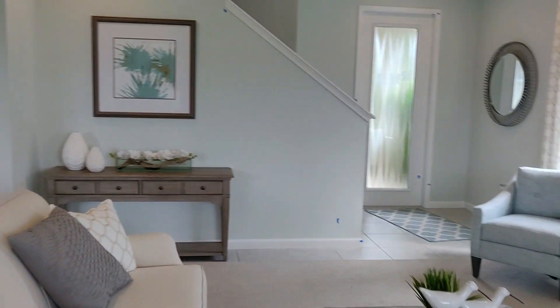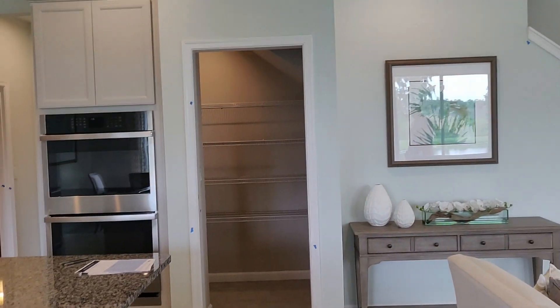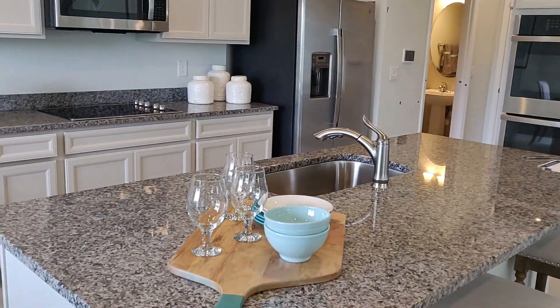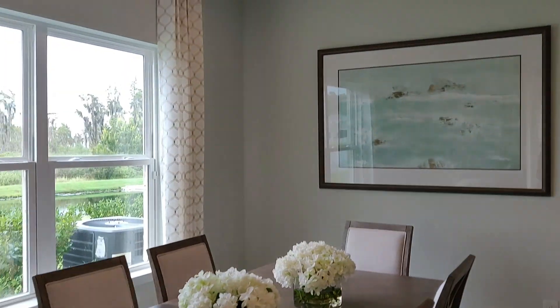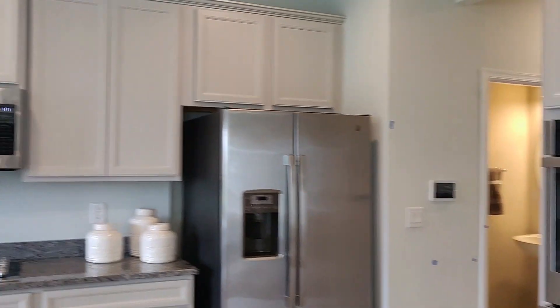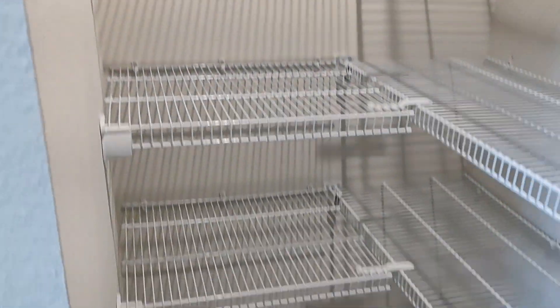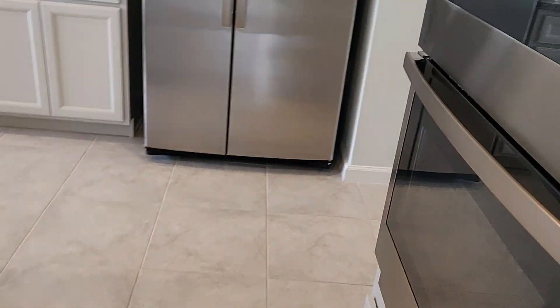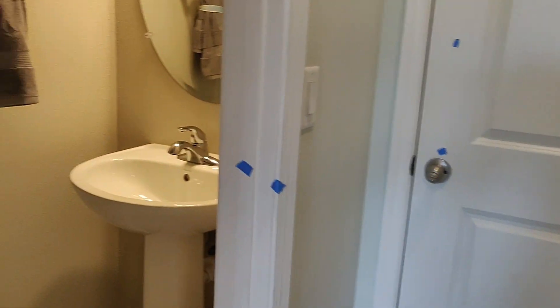Now that's the pantry — we'll go check that out in a moment. Granite countertops, dining area. Here is the walk-in pantry.